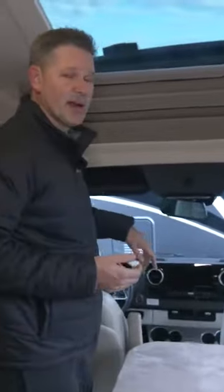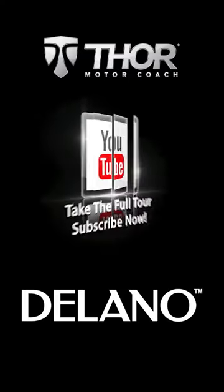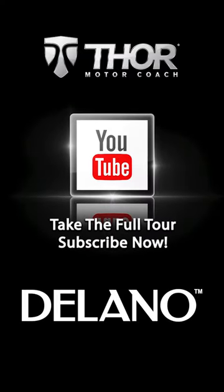Now it is a Mercedes. What does that mean? That means you get all the Mercedes safety and tech you could think of. This is the Sprinter you have been waiting for. It's the Delano 24XL.